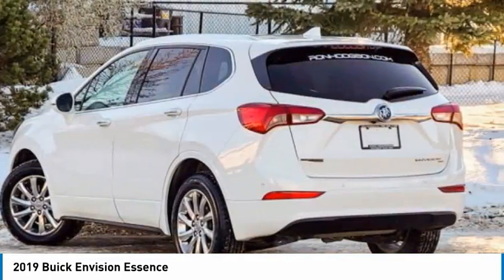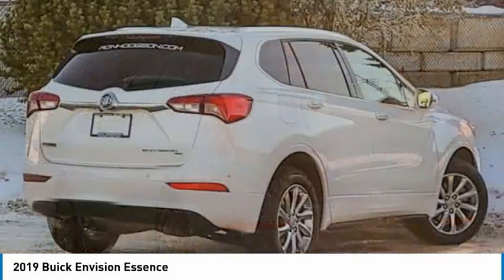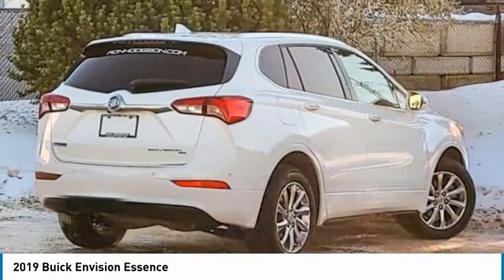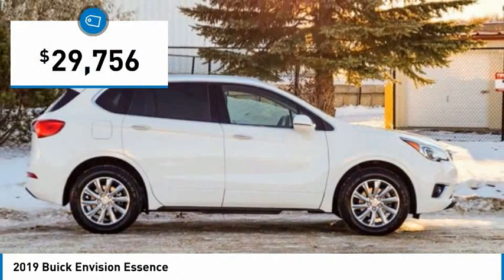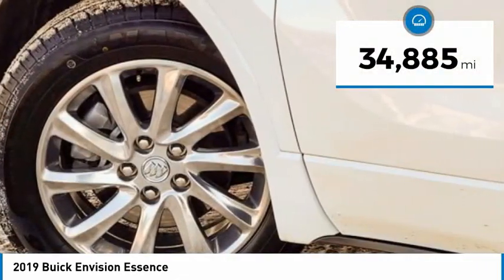The Envision's handsome exterior and well-styled cabin are appealing, while its value-packed features list serves as a cherry on top. And it is priced below $30,000. This vehicle has less than 35,000 miles.